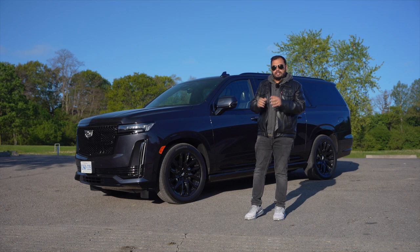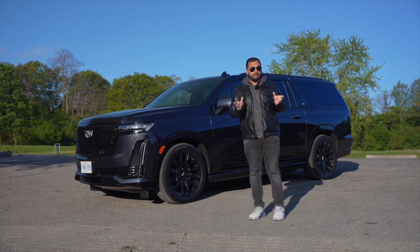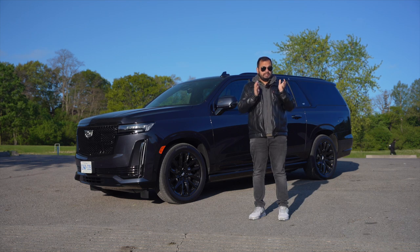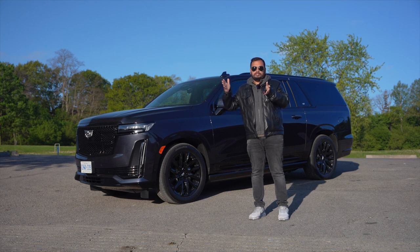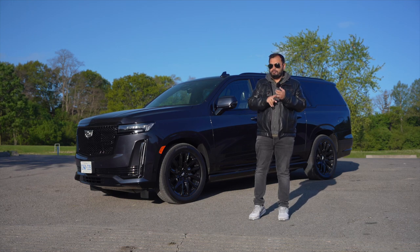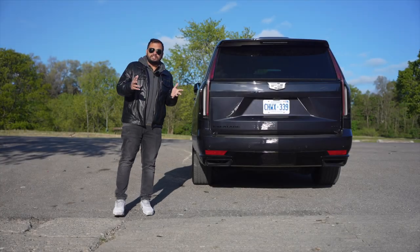The side profile of the Escalade is very boxy but quintessentially Escalade. It's extremely long, and this being the ESV means it's actually longer than the regular Escalade — which is tough to digest because the regular Escalade is already so big. The extra length is after the rear wheel, so the extended part is from the C-pillar onwards, to accommodate more leg room for third-row passengers and way more cargo space with all three rows up.